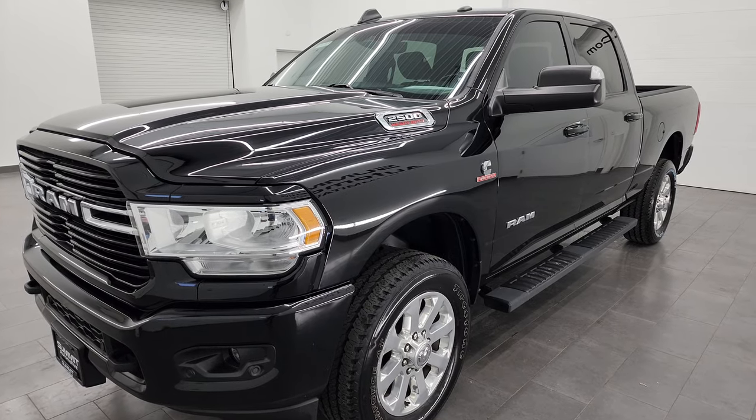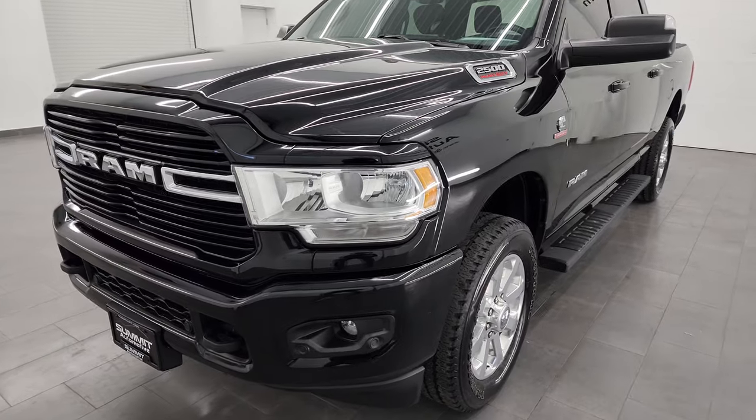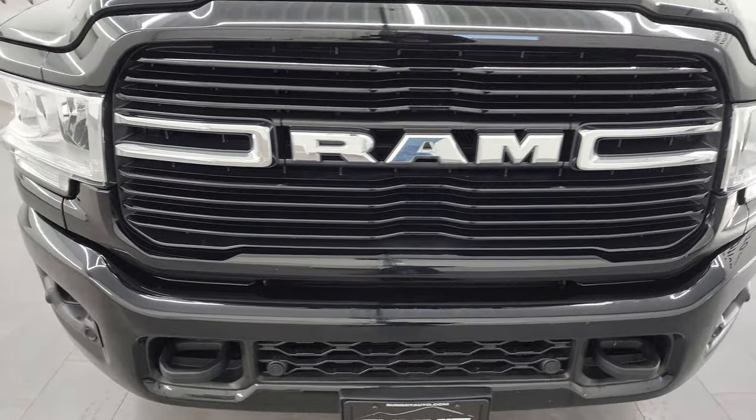Max tow rating on this truck is 17,860 pounds and has a max payload of 2,183 pounds. Found that info on Ram's Tow Guide website — I'll link it in the description below.